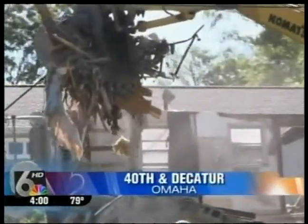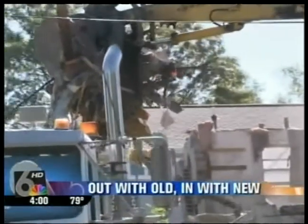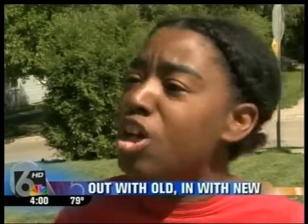Neighbors are treated to a change on their horizon in the area of 40th and Decatur. "I was shocked to see that it was gone. It's been here for years — it is wonderful, it needs to be turned out. I'm tired of looking at all those boarded houses. They need houses for low-income people."